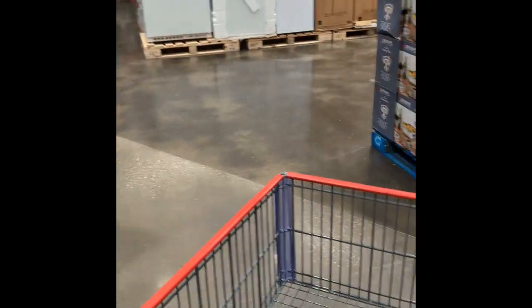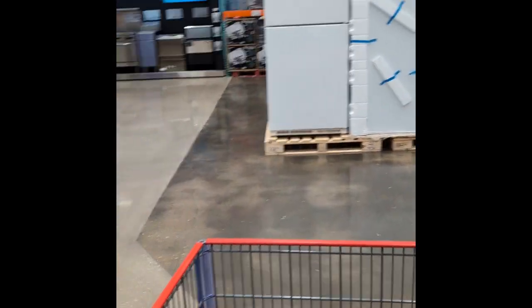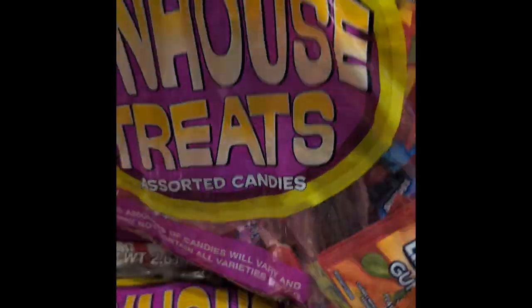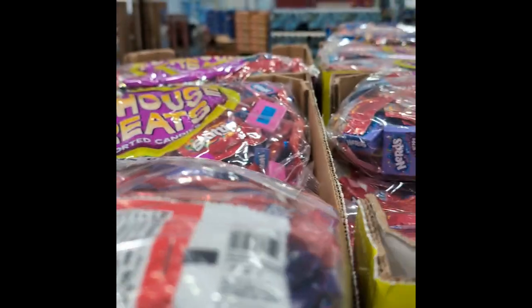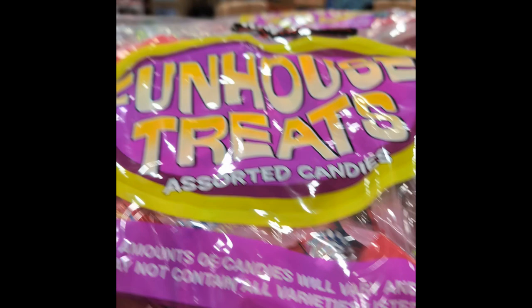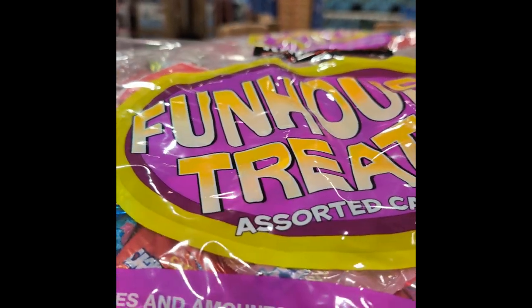One thing — this is a big store, but it's not as big as a regular Costco, so I won't be on here that long. They've got this other stuff too — the stuff I don't want to see when I'm getting my Halloween candy: your Twizzlers, Airheads, stuff like that.